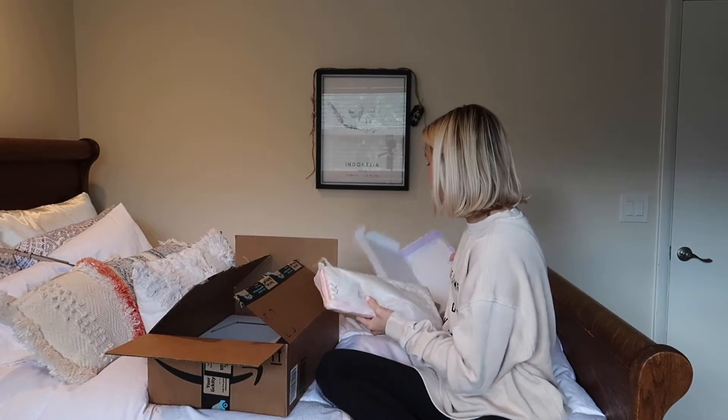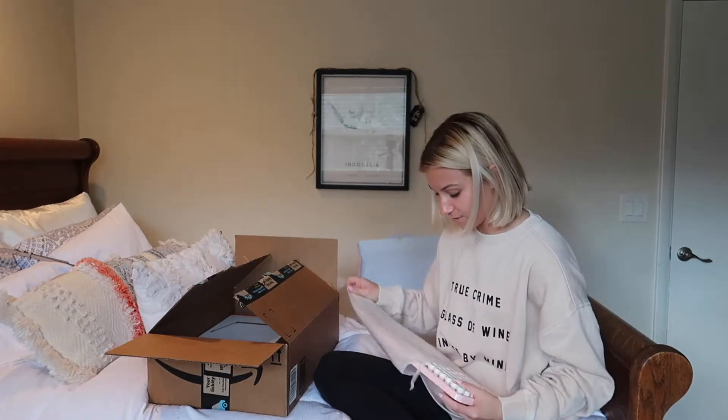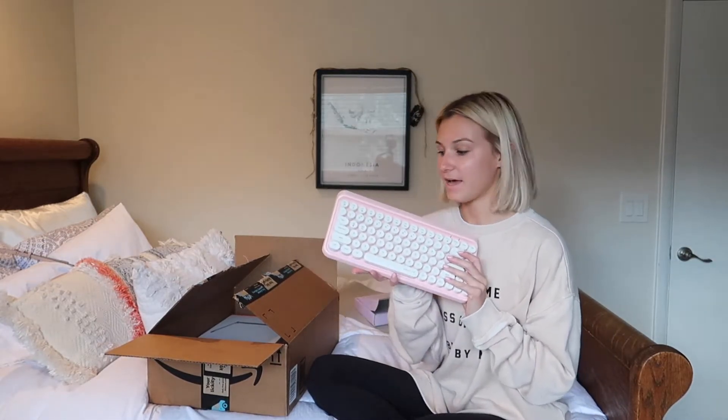I got this keyboard because I saw it on TikTok and it also had really awesome reviews. If you guys have the MacBook Air, you would know how special the keys are — that's what we're going to call it. But I like this because it gave me typewriter vibes.